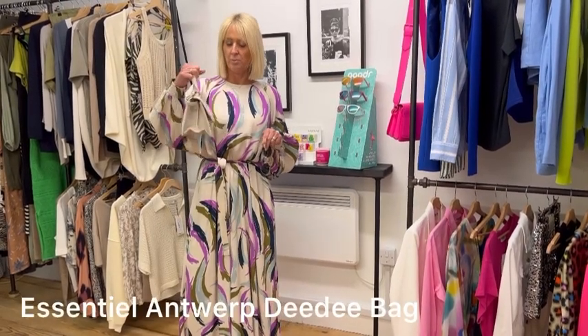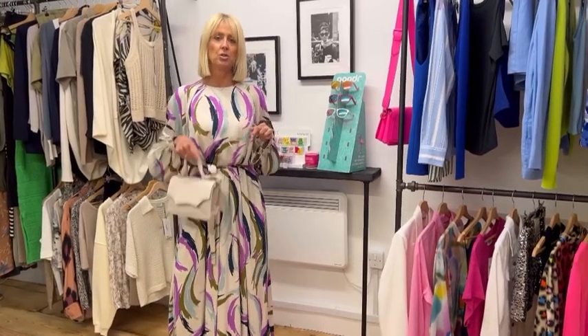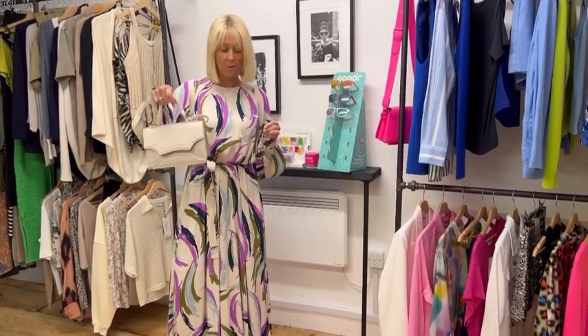We've accessorised it this week with a bag from Essentiel Antwerp. We've also got this one in pink. It does have a longer strap if you want to use it as a crossbody, but it's a really lovely bag to take you through the summer for events as well.